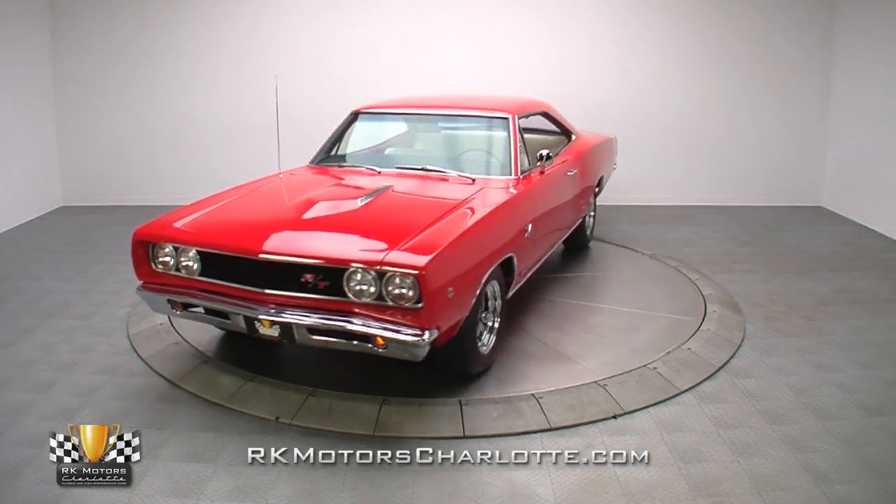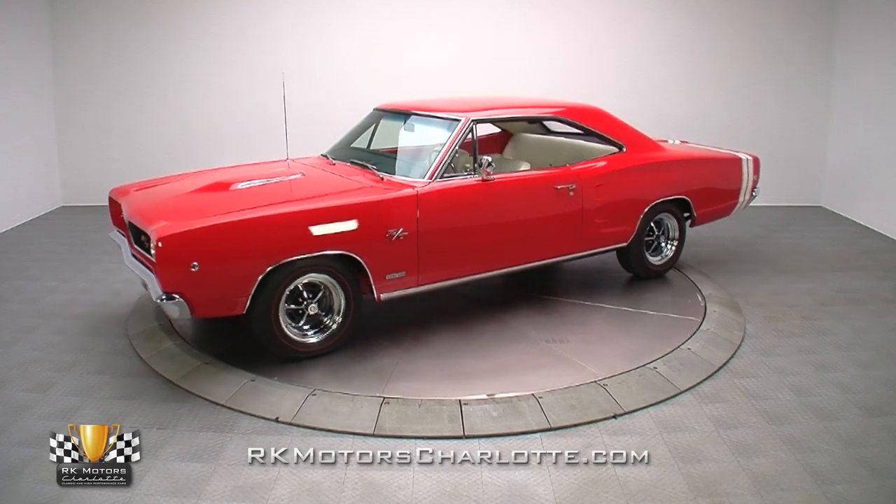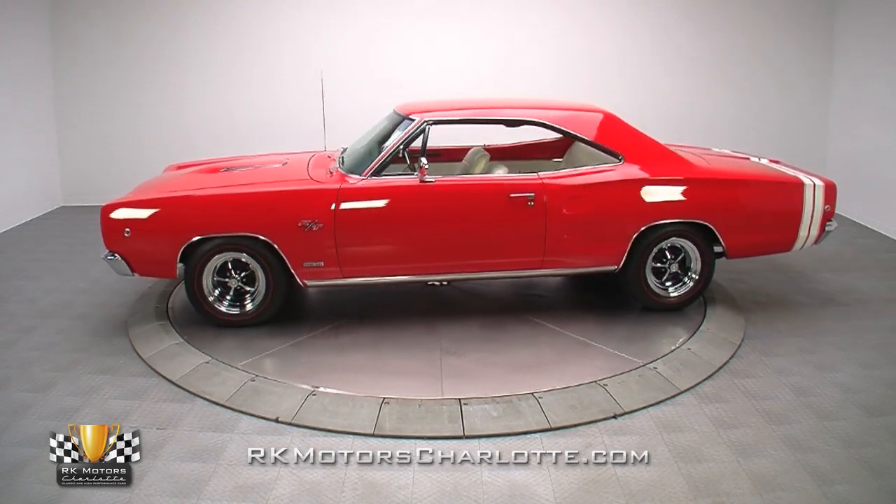If you're looking for some awesome Mopar muscle that you can drive, enjoy, and watch appreciate, this rare 1968 Dodge Coronet RT is the opportunity of a lifetime.